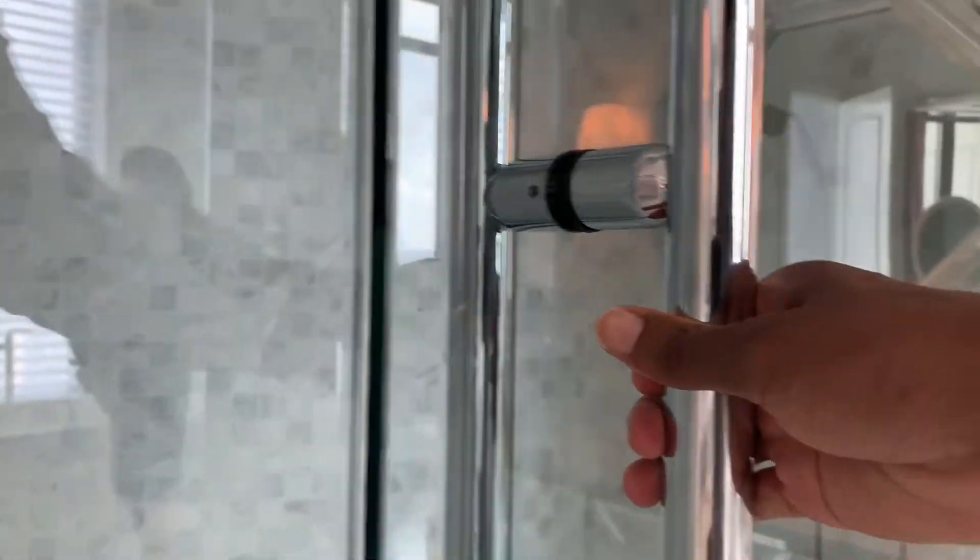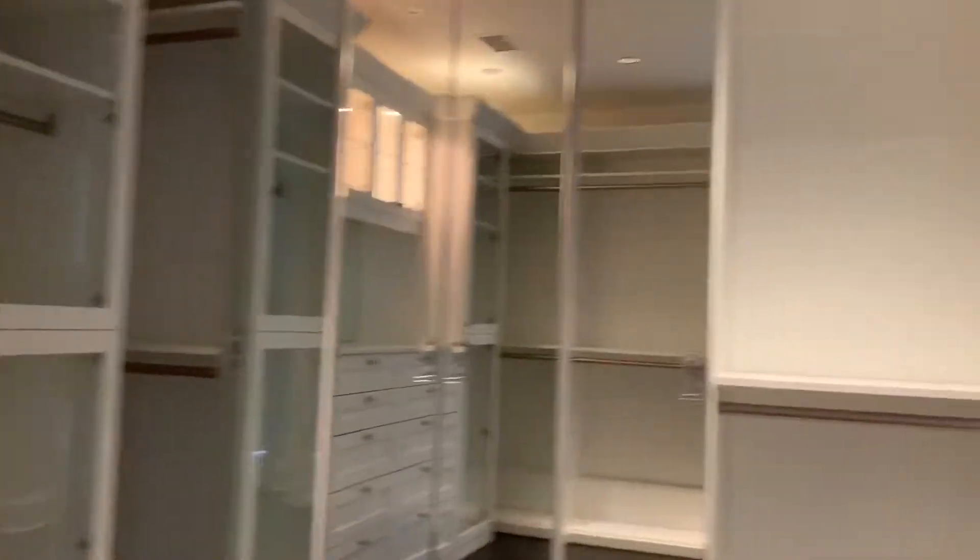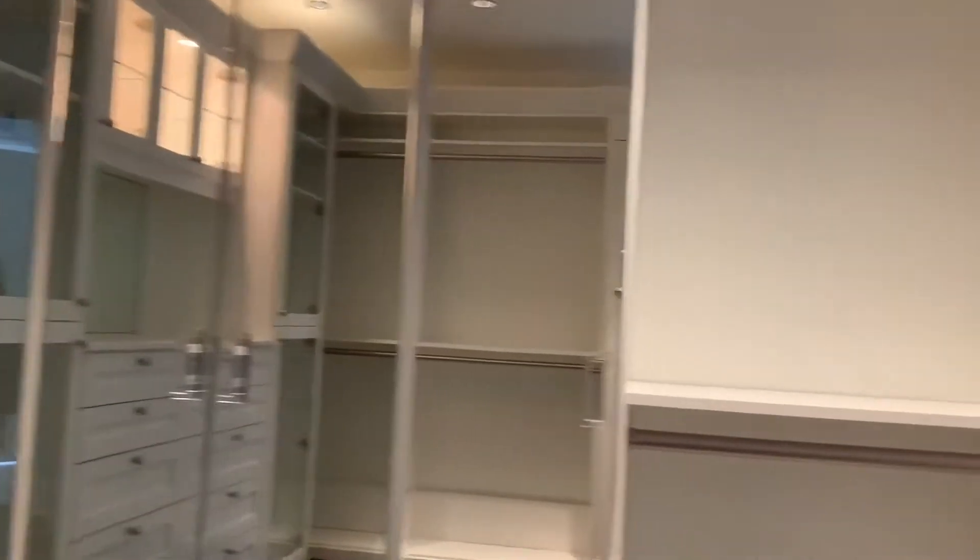I like that the blinds are really nice here for privacy. Amazing. The lighting, the space. That might be a shoe closet.